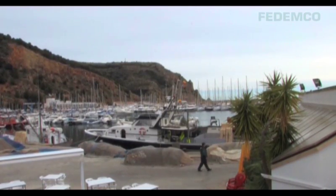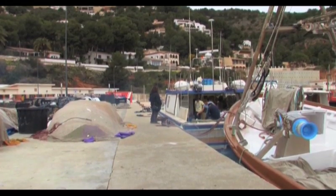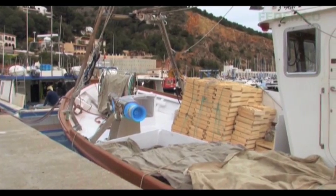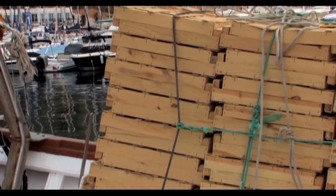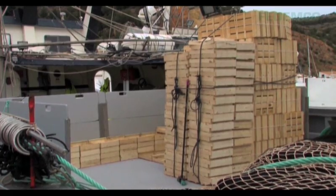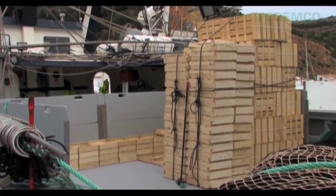For some years now, we've also taken part in this commercialisation, trying to reach major exporters directly, hypermarkets, and supermarket chains. Current experience is very positive, in the sense that the end consumer or hypermarket also values wooden crates positively, seeing them as a sign of freshness.